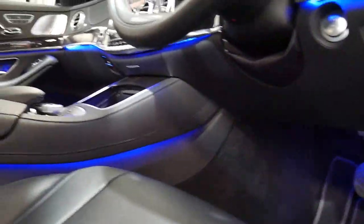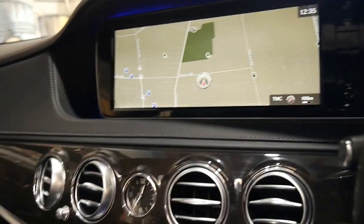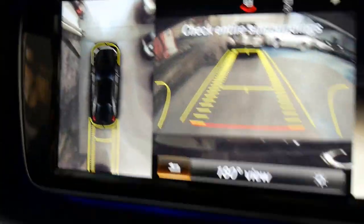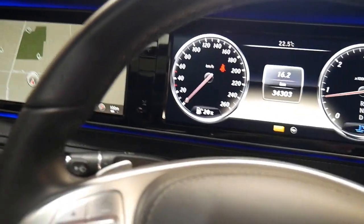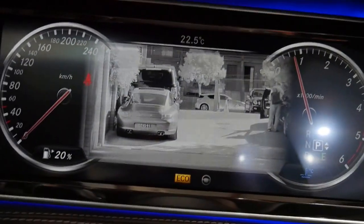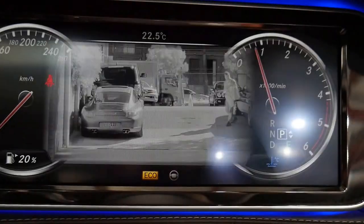We'll start it up to give you a better idea of the colours and features. Absolutely beautiful. Let's check out the 360 camera - you've got the top view and rear view. There's the night vision; it doesn't work as well during the day, but you can see all the dials go around. Isn't that clever? They really do think of everything.